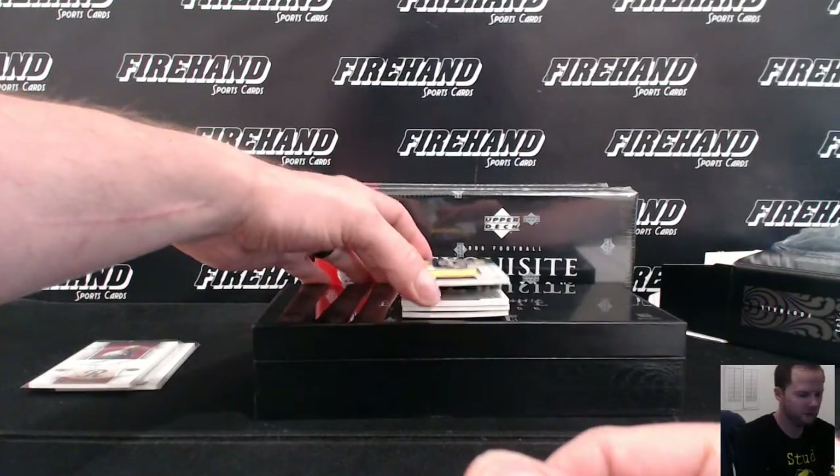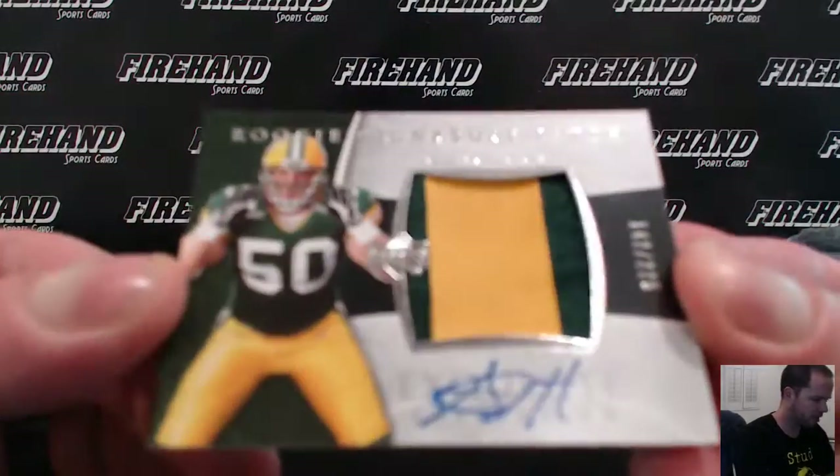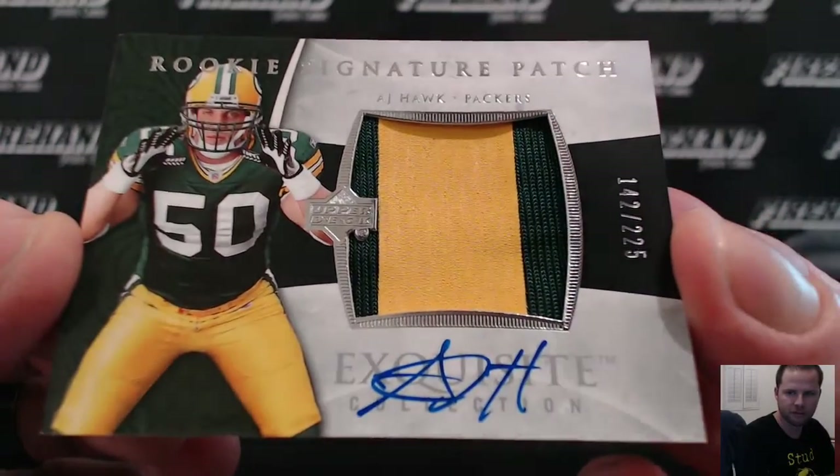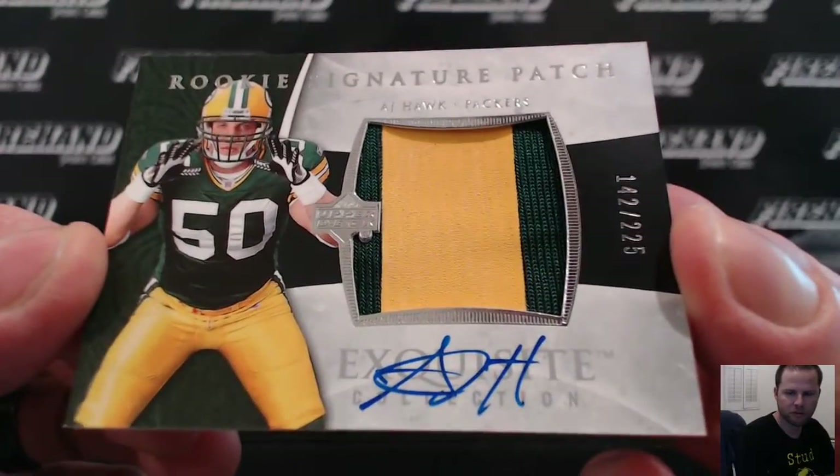Rookie Auto Patch, numbered to 225, AJ Hawk for Thunder Cards and the Packers. Number 142 of 225.